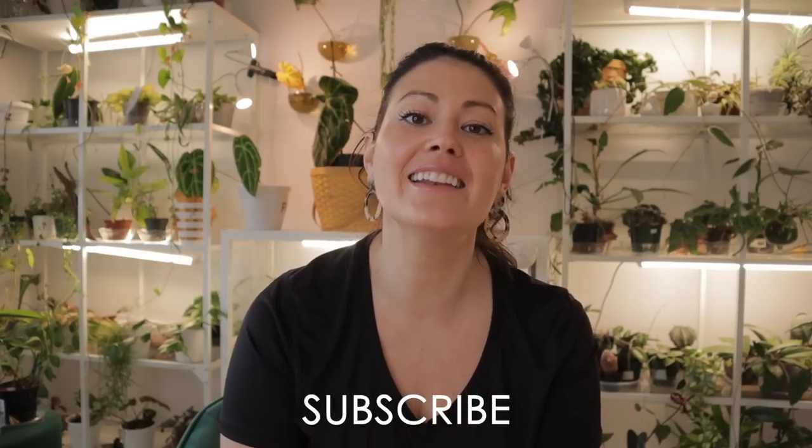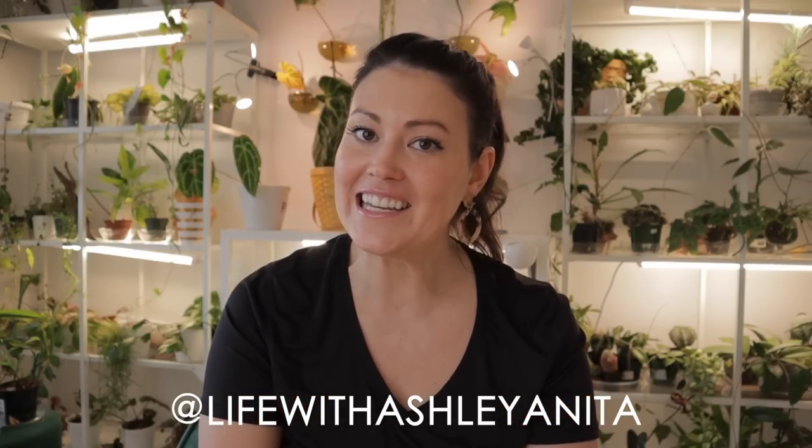If you want to see future episodes in your newsfeed, don't forget to subscribe. Check out our awesome community on Instagram. Let me know what you would have picked up or any cool plants you've been finding. I hope you have a wonderful rest of the day — you'll definitely be seeing me soon. Bye!